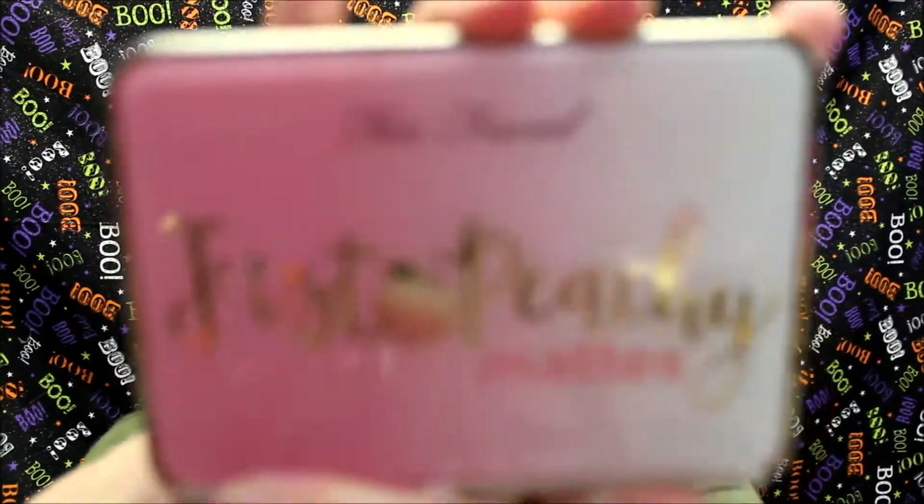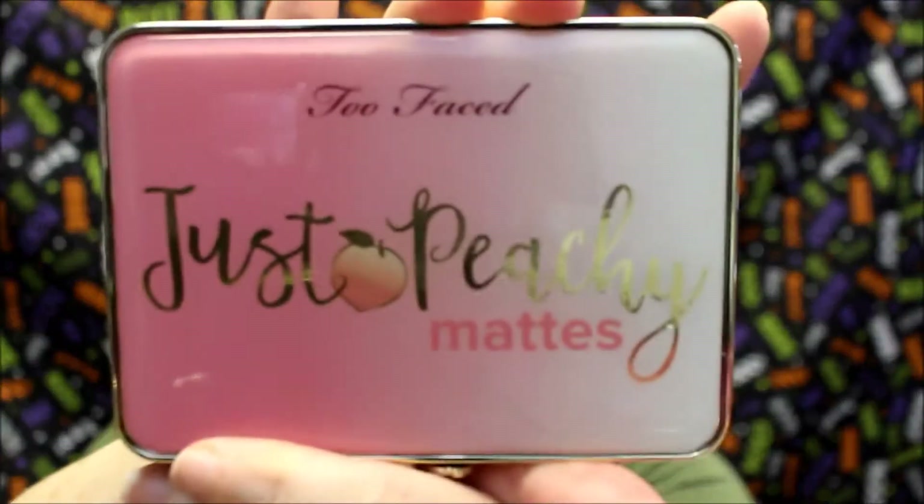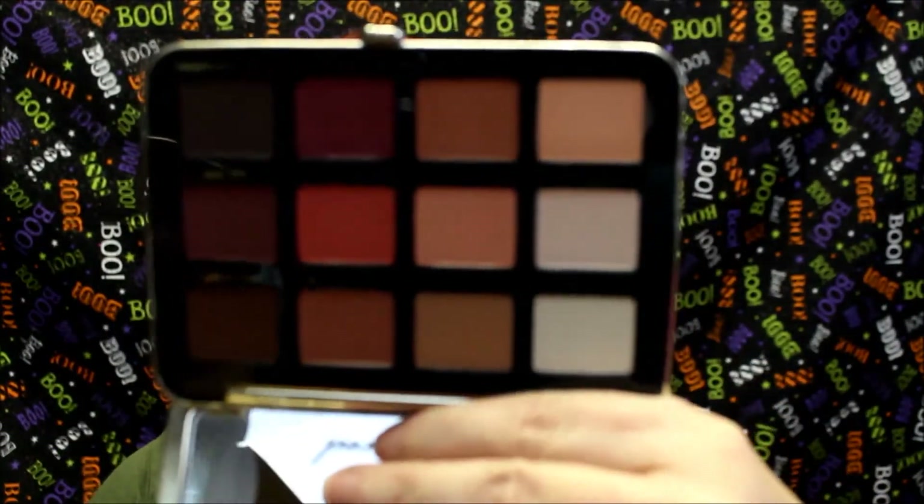Next is the Too Faced Just Peachy eyeshadow palette — the matte one. Look at these colors. This is one I seem to reach for a lot. I love the color payout. Yes, it has a little hint of a smell, but to me it's not that bad — I'm a nurse, and as long as it doesn't smell like infection or illness I don't really notice it. I am so thrilled that I bought this.